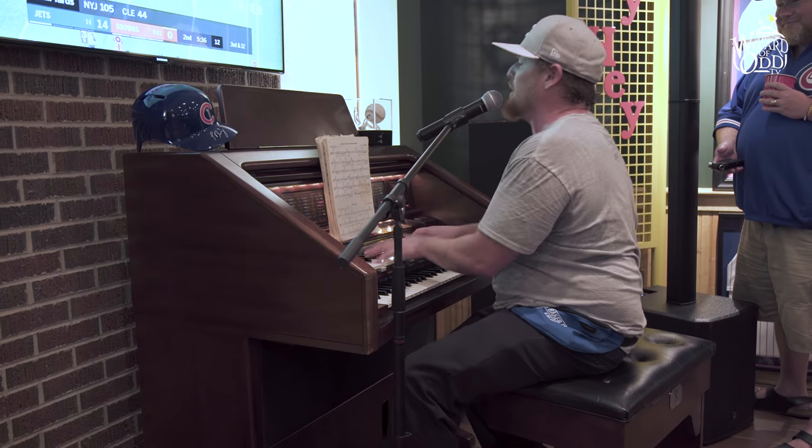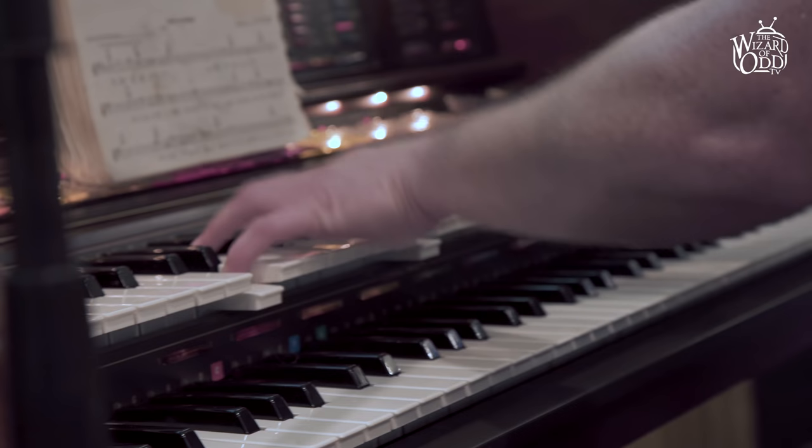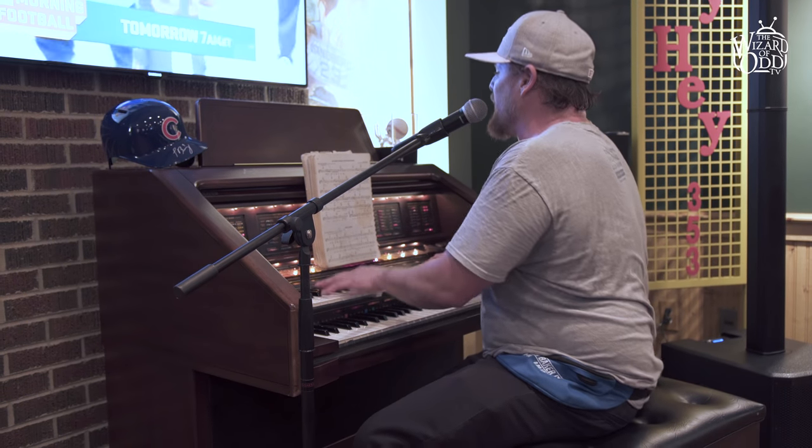One of the really awesome items we have down here at Club 400 is a real organ that came from Wrigley Field. Since they started playing organ music at Wrigley Field, we actually have one of the four organs that was there for 13 years. When the party gets going, that's when we start playing the organ.